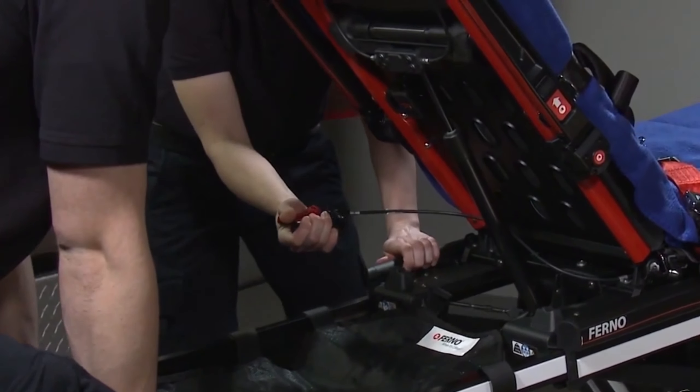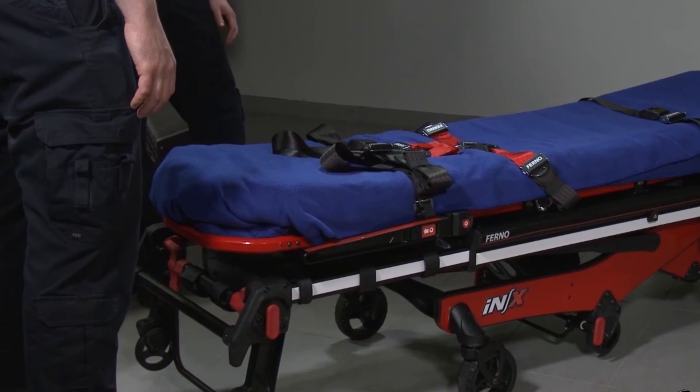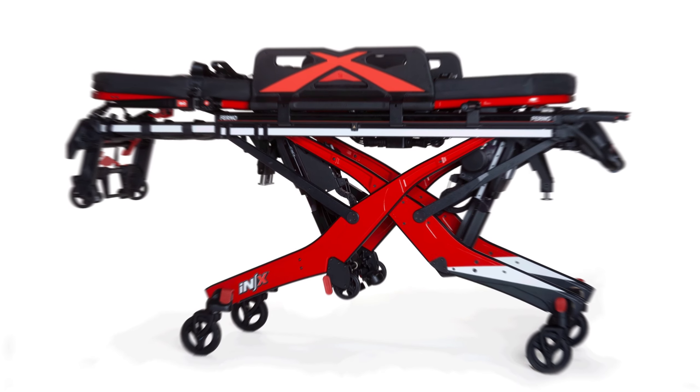Say goodbye to back strain and hello to a new era in patient transportation. Explore the incredible features of the Ionix Ambulance Cot.